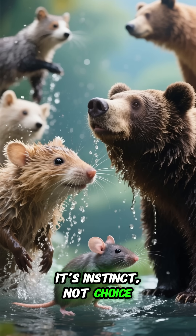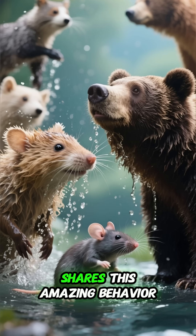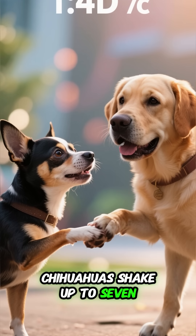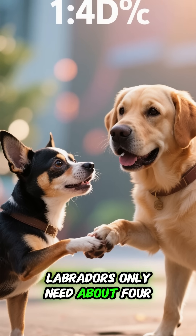It's instinct, not choice. Every mammal with fur, from mice to bears, shares this amazing behavior. And here is a fun fact: smaller dogs like Chihuahuas shake up to seven times per second, while bigger dogs like Labradors only need about four.